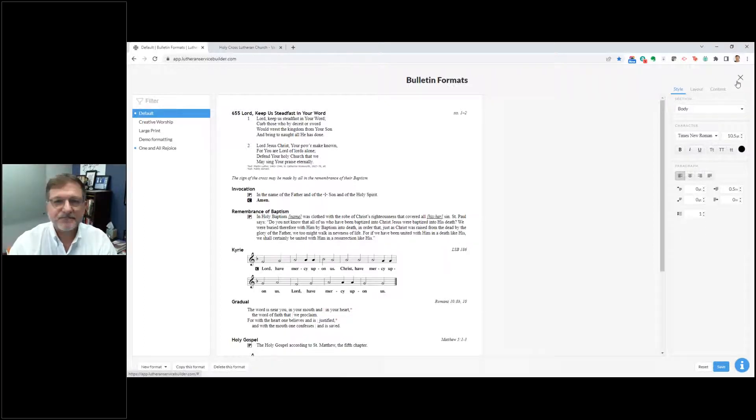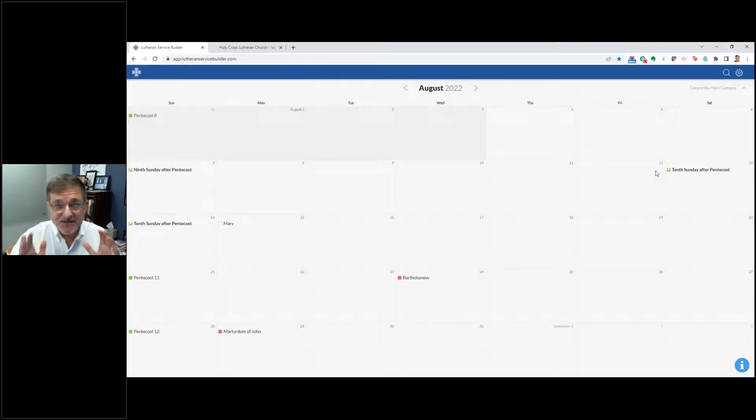Let me click out of that and let's just start planning a worship service — let's go right into it. Before I do that, notice the calendar view. In the upper right-hand corner, there's a drop-down menu that allows you to put in a different campus — maybe a south campus, a north campus, a school chapel, or dual parishes. You can add different calendars and worship services based on that, and I love having that flexibility.